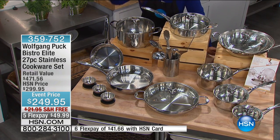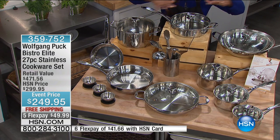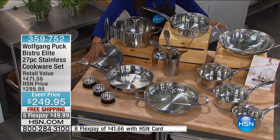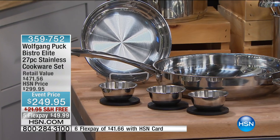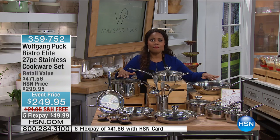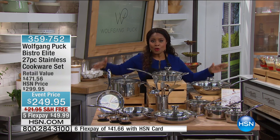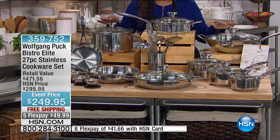It is the ultimate in a cookware set. You're going to get everything — all the tools that you need, all the saucepans that you need, all the fry pans that you need, all the lids that you need. Even the prep bowls come along with this. This is at a special event price of $249.95. We took $50 off the price. This cookware set has a retail value of $471. This is a full kitchen makeover, and it's all yours for less than $50.